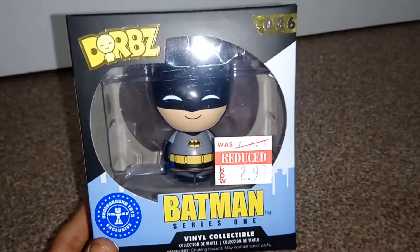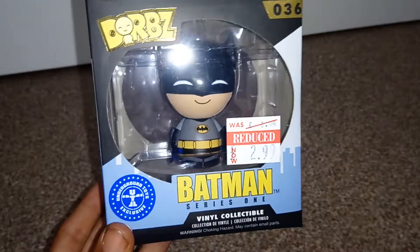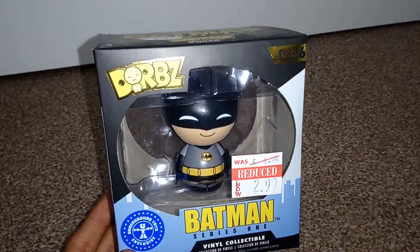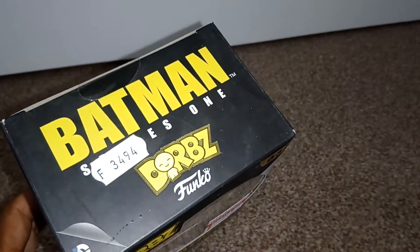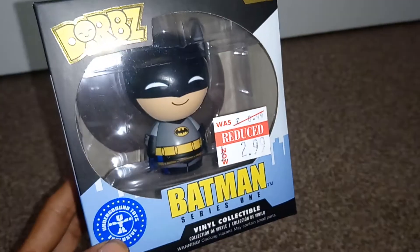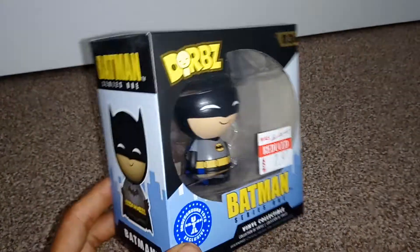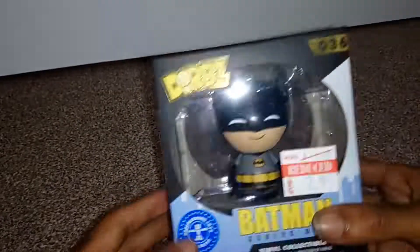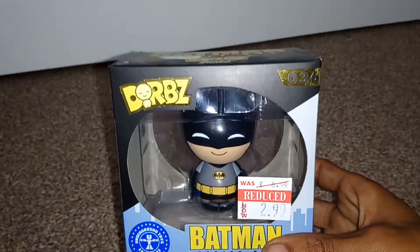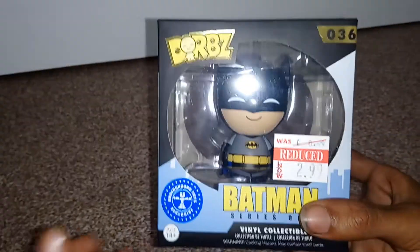Welcome back to a very special episode of GNG News. I have an Underground Toy Exclusive Batman Series 1 Dorbz Edition 36 Funko figure, and this cost me £2.99, so just under £3. Really happy that I got this for such a cool price. As you may have seen in my previous videos, I also unboxed an Iron Man Dorbz figure, which was also £2.99.